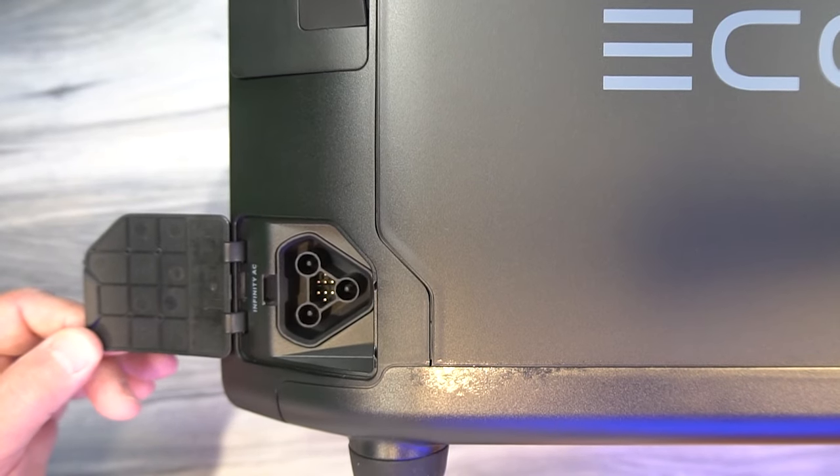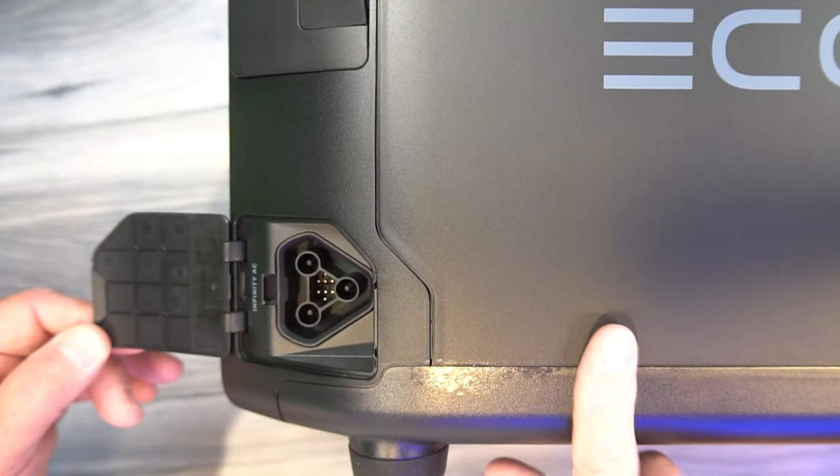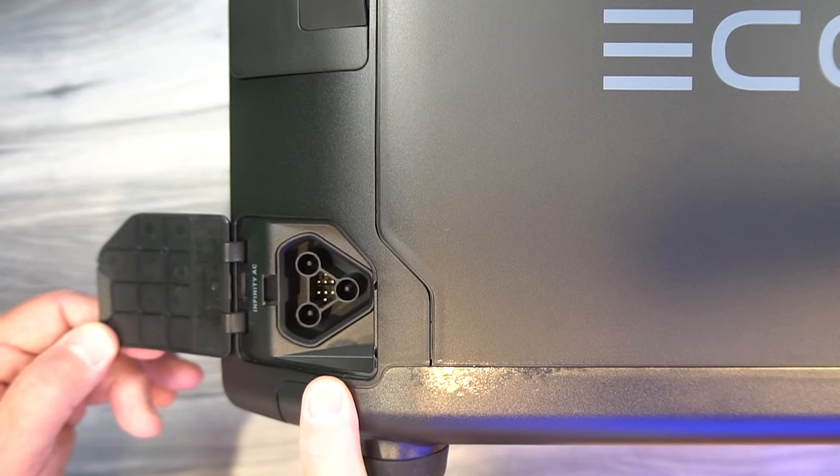On the bottom right side of the unit is the Infinity port. This is used with a charging station on the road — you can actually fast charge the unit using a standard EV charging station.